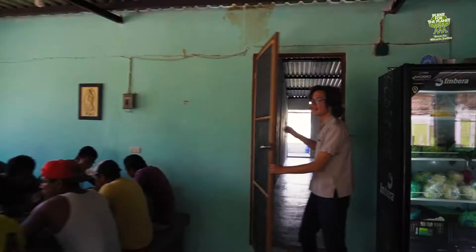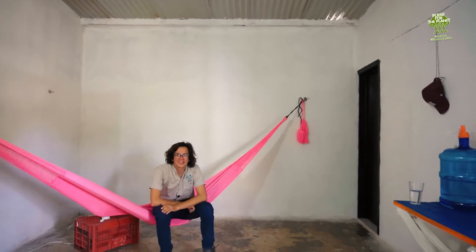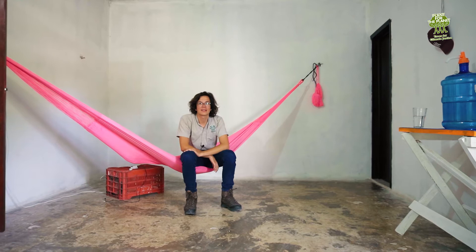Right behind our canteen are our first residential areas. The vast majority of our colleagues come from the surrounding villages and live at home, but some of us come from further away and live directly here on campus. My room is right here. As you can see, the spa facilities are rather limited — I sleep in a hammock just like everyone else around here, because even on those super hot nights you get nice cool air from all sides. It's really the best way to sleep.